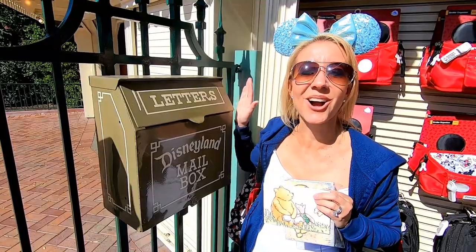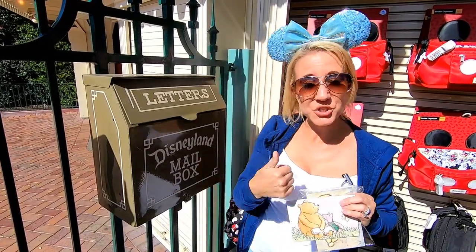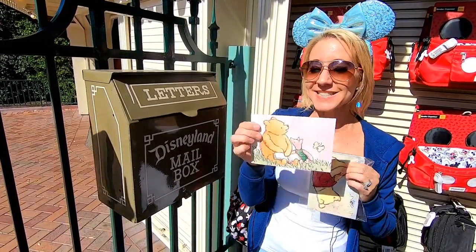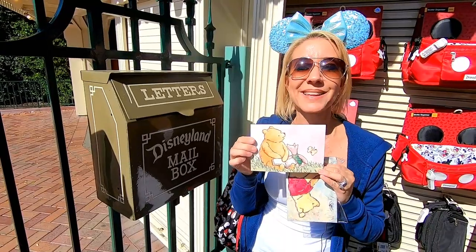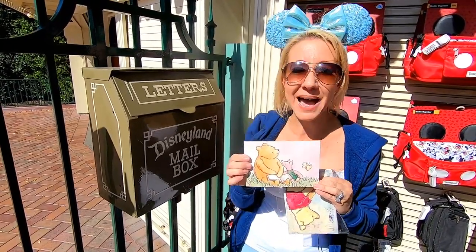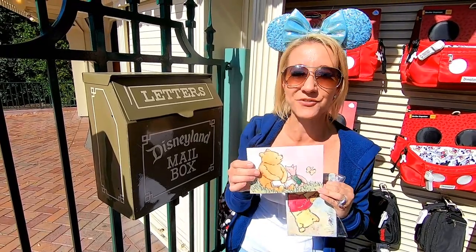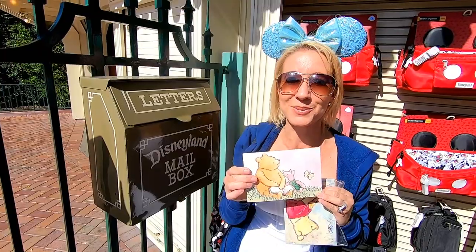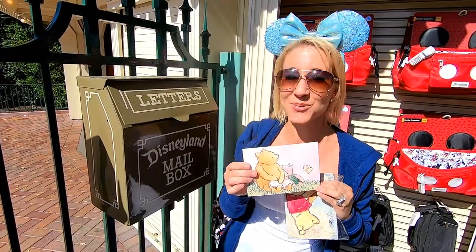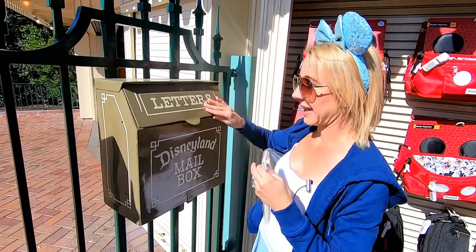The first mailbox is right here on the fence after entering Disneyland gates. It's going to be to the left when you come through the gates, and this is our first valentine. We're going to be mailing it to the Knowles family — a family that we met here at Disneyland. We had so much fun taking Huxley and Forrest to the Bibbidi-Bobbidi Boutique to become princes, and away it goes.